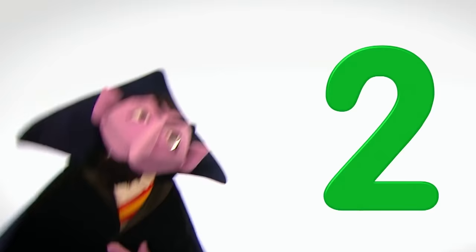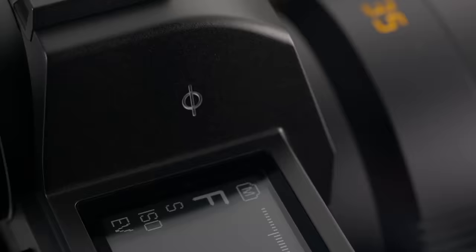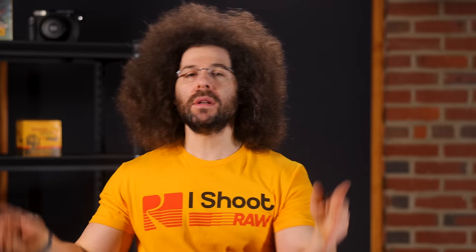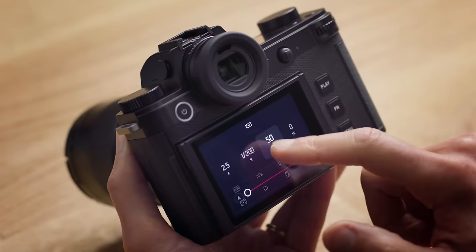The SL3 is replacing, you guessed it, the SL2. Leica brought a bunch of camera industry people to Germany a few weeks back to spend 24 hours with the new camera. For those that didn't know, Leica makes something other than rangefinders and expensive point-and-shoots like the Q3 — they also make a full-frame mirrorless camera that carries the SL moniker. The SL3 sports a new 60-megapixel BSI sensor with what Leica calls triple resolution technology. That means you can shoot JPEG or DNG RAW files in 60, 36, and 18 megapixels, which I think is kind of dumb. The ISO has been expanded from 50 to 100,000. The SL3 now has phase detection AF and not just contrast detection.